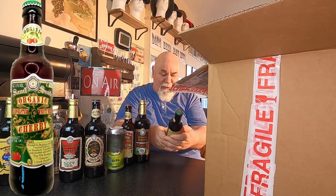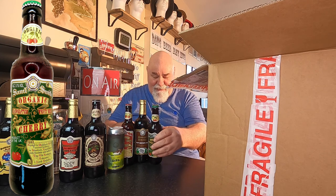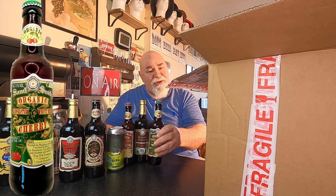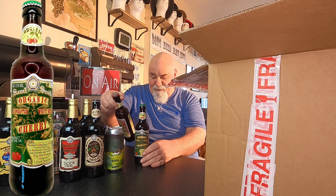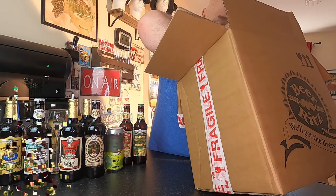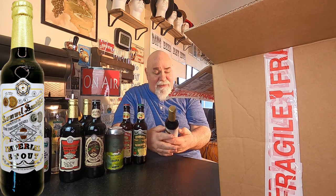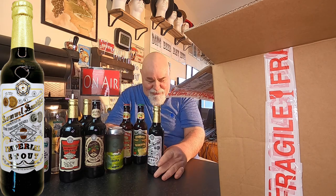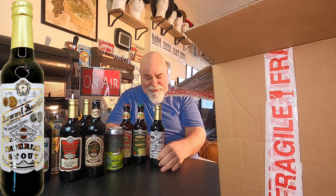Oh, it's an organic cherry, and that's another 5.1%. It's 355ml — that's an unusual size, isn't it? And this, I think, is the final one. It's their Imperial Stout, and that is 355ml and 7% ABV.